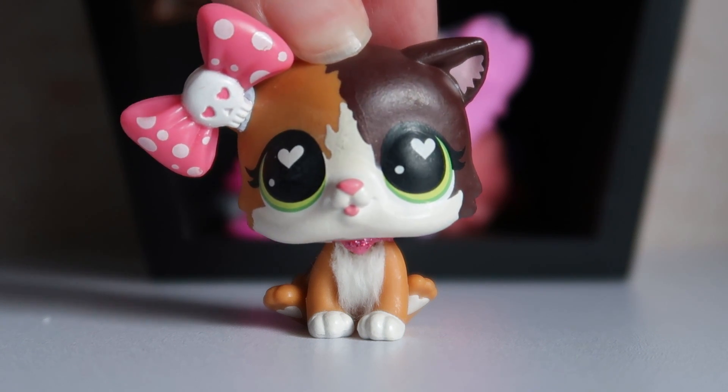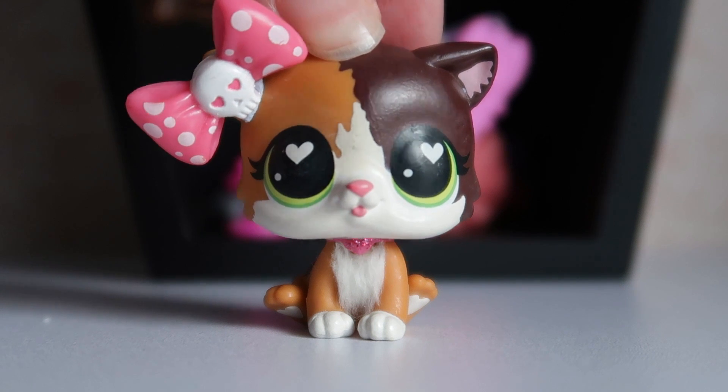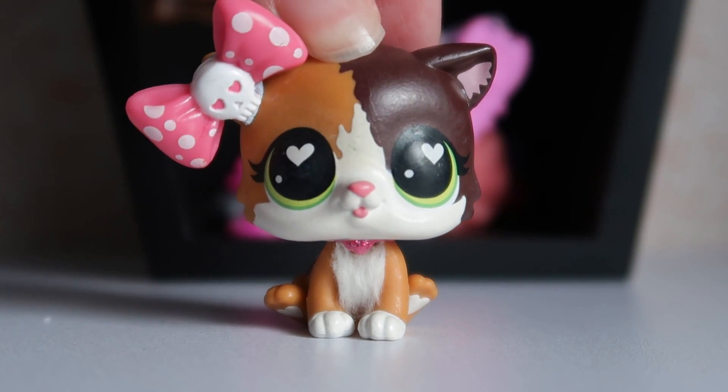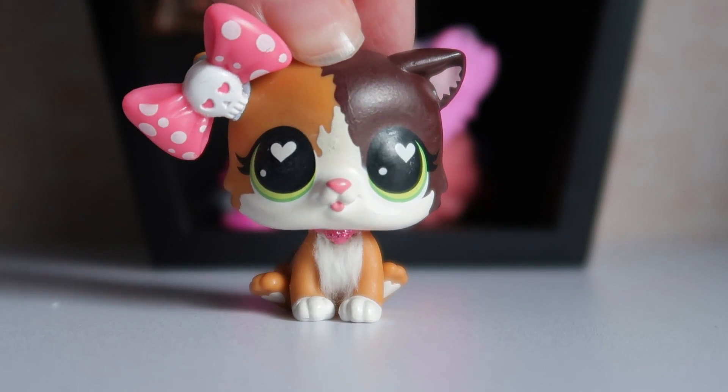With the full assembly of our coffin display, I had to add the iconic skull LPS bow. Please, Hasbro, please make more spooky accessories — I'm begging you. So let's talk about the shelf.